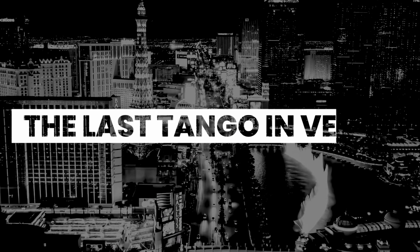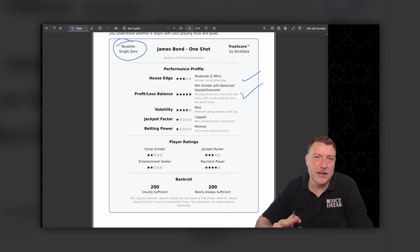Today I'm analyzing the Last Tango in Vegas roulette system, and at the end of the video I'll be giving it a true score rating so you'll know if this system is right for you. I first saw this on CEG's channel, and the link to that video is in the description.